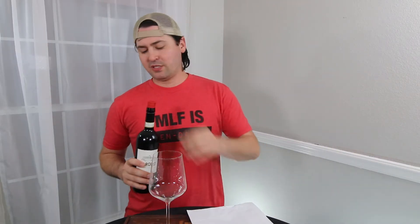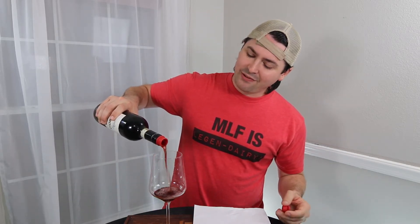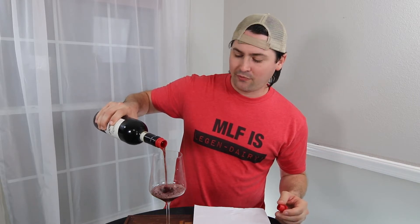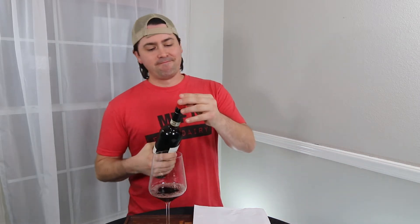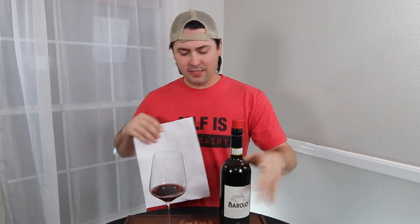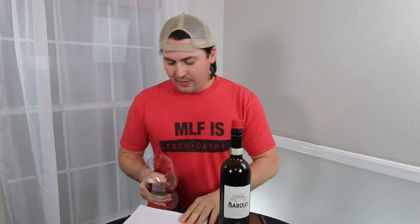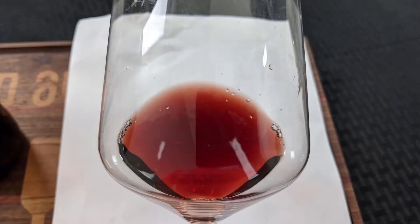This has a screw top — wouldn't expect a traditional cork out of a Barolo anyway, regardless of the price. Let's take a look at it. Oh, it has a little bit of age on it. That's exactly what I was hoping for with the 2015. Off to a good start so far. From a color standpoint, you're a light garnet — no artifacts, no cloudiness.